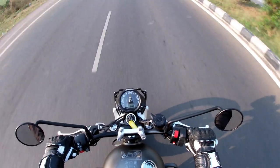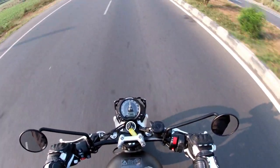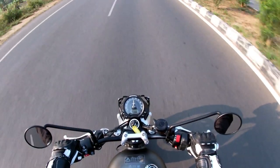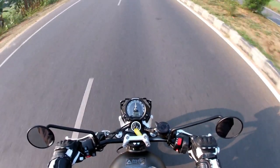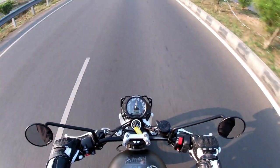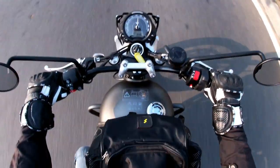The updated Street Twin certainly feels like a different bike. The changes to the engine and electronics have given the Street Twin more spunk and a livelier character. One can comfortably sit at 100km/h with the rev counter idling at 3200rpm. There's more pull, more grunt across the revs, and up to 5500rpm and above the motor keeps the rider entertained.